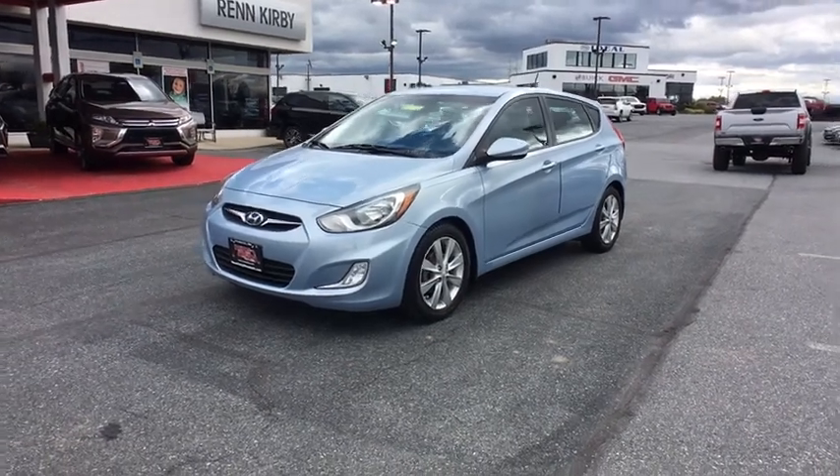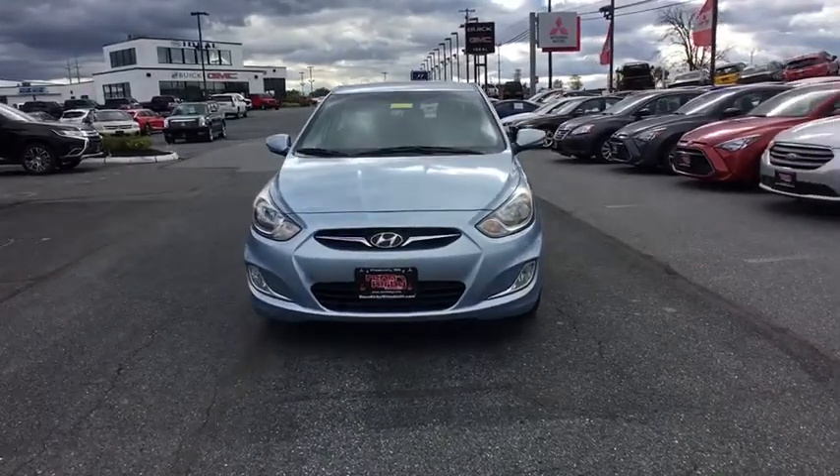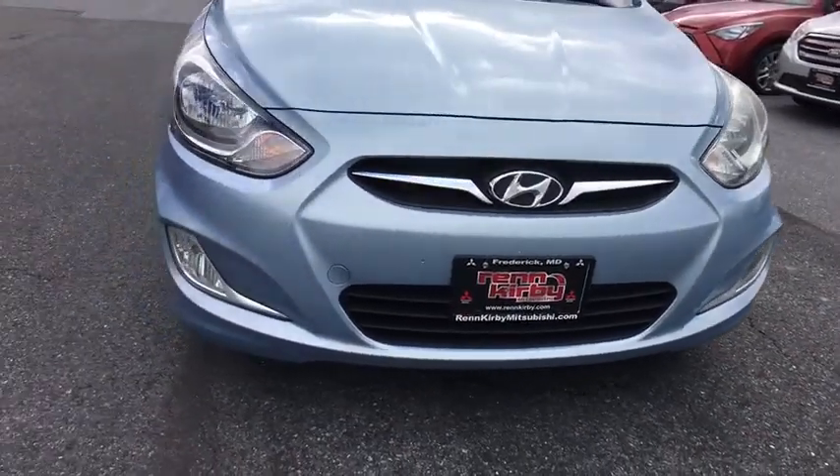The 2013 Hyundai Accent. Designed to keep you moving and leave boredom behind, the Hyundai Accent is affordable, fuel-efficient, and safe. A winning combination.